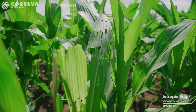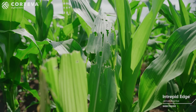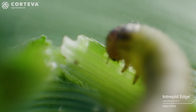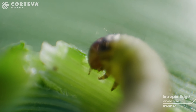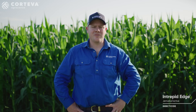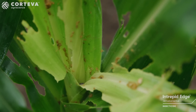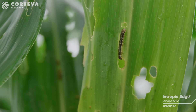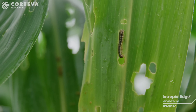Fall armyworm is highly destructive, mainly due to its short life cycle, high number of eggs laid, and aggressive feeding behaviours. Larvae can become quickly entrenched, making it hard to control and resulting in entire crop loss. For many growers, fall armyworm can be a year-round pest, targeting several crops but with a preference to grass crops like maize.